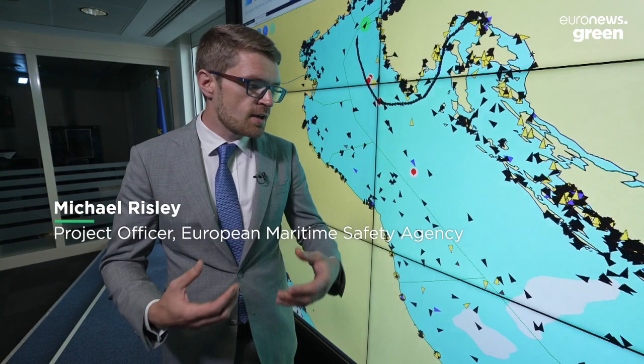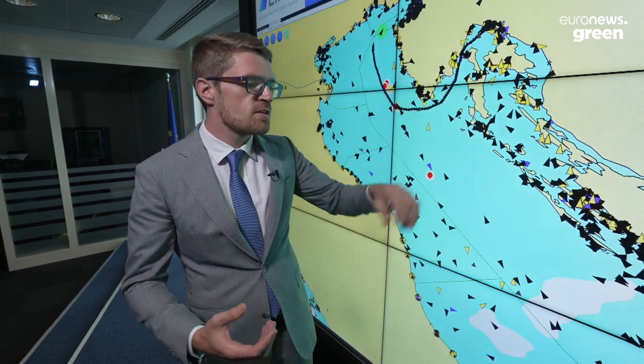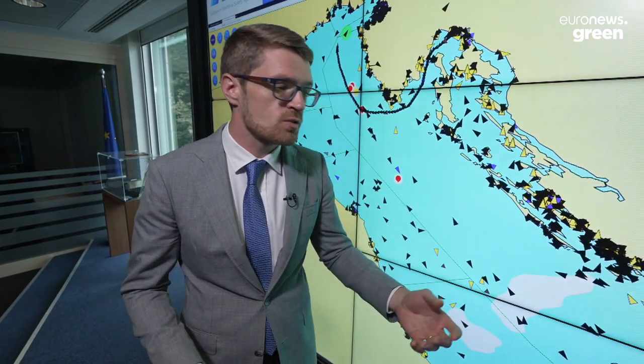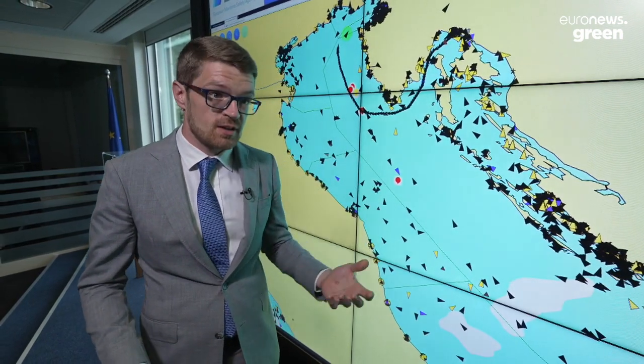That information is transmitted by the vessels over various different systems. Around the European Union, around the coastline, there is a network of towers, which is called a safety net, which are detecting these signals transmitted by the vessels. The same technology that those towers are using, which is called AIS, is also fitted onto satellites.